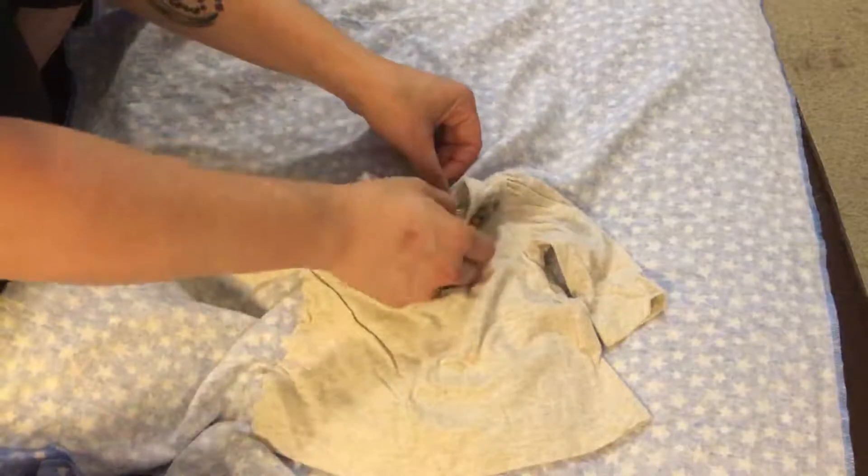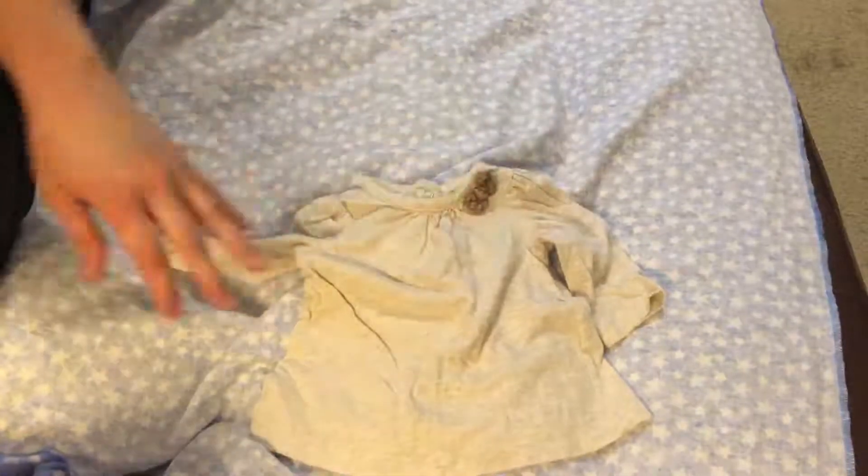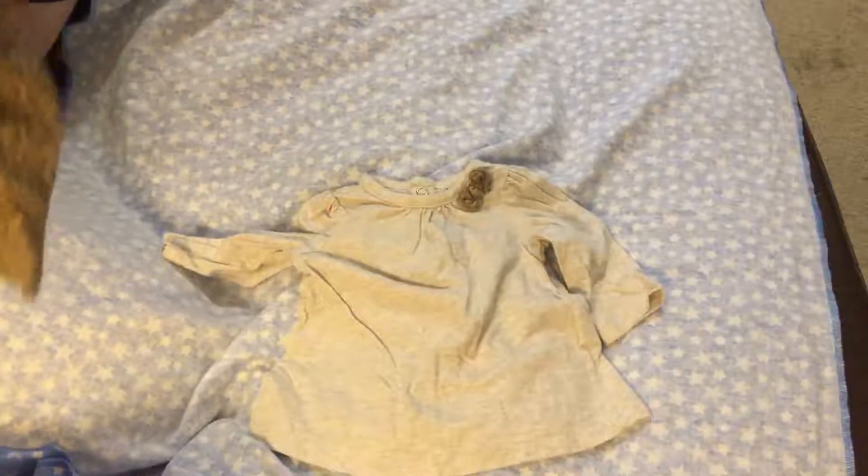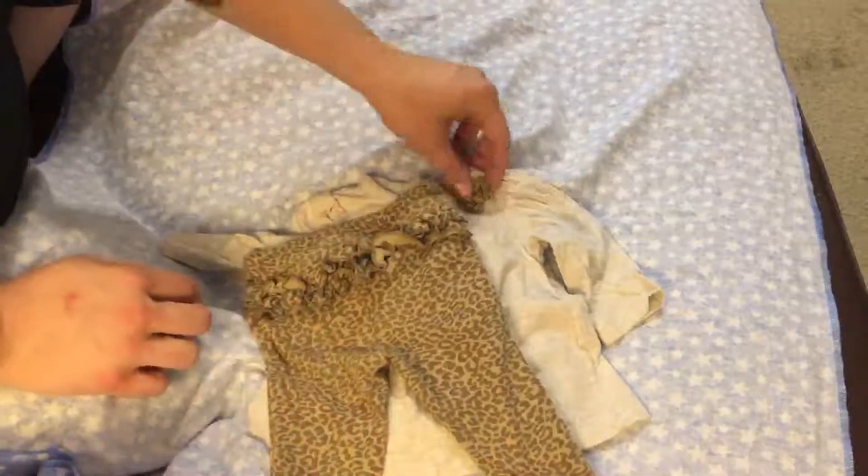Here's a cute little top with a bow, this is zero to three. It also came with a pair of pants — a little leopard print with ruffles on the butt. I'm trying to go through these kind of quick because I don't like to leave the dogs out by themselves since they are small.